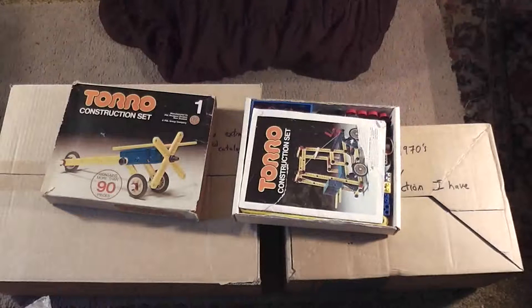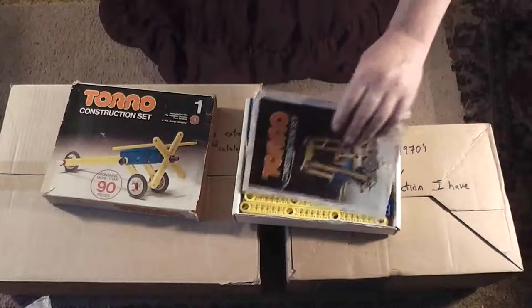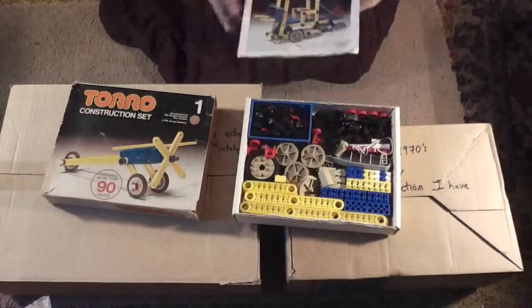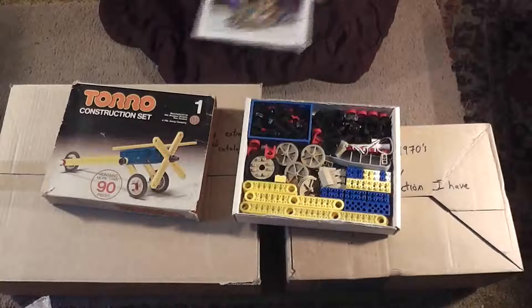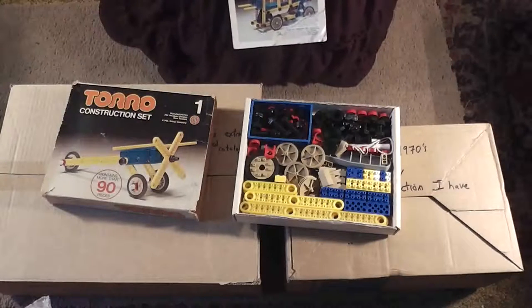The other thing I forgot to mention: Lego doesn't clip together with Meccano — Lego brand does not clip together with Meccano brand. But with the Toro system, the Toro Lego-compatible bricks were designed to fit in with their construction set, their engineering set. Let's see what I'm showing you here.